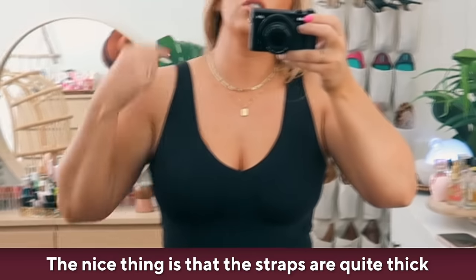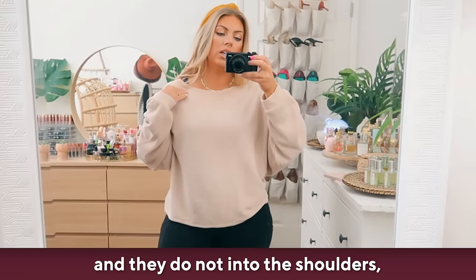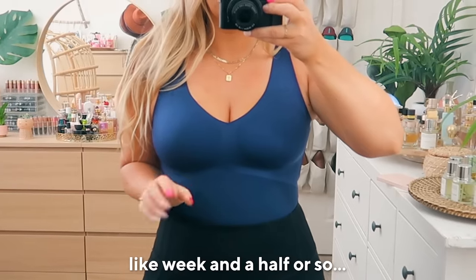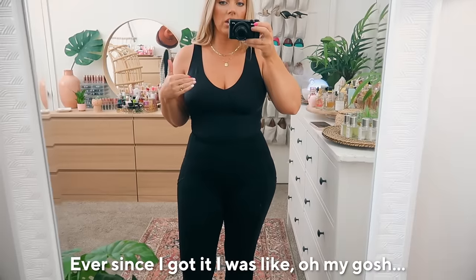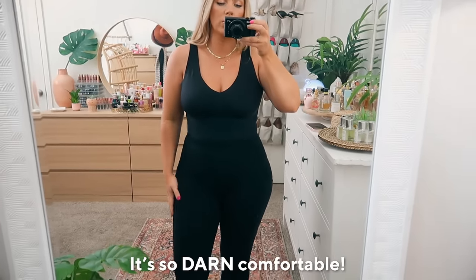The straps are quite thick, so they're really comfortable and do not dig into the shoulders, which is the most important part. I've been wearing this for the past week and a half or so and I haven't worn a bra since. Ever since I got it, I was like, oh my gosh, where has this been my whole life? It's so darn comfortable.